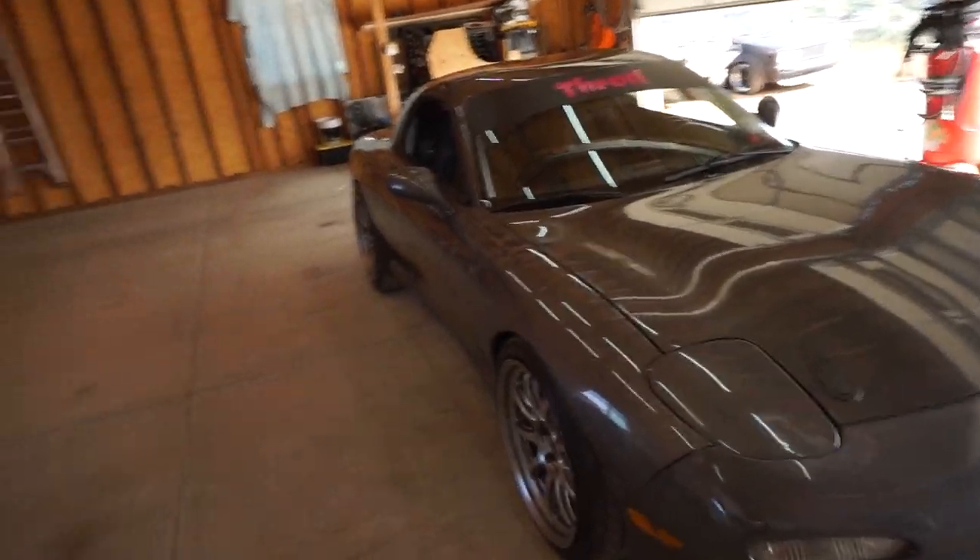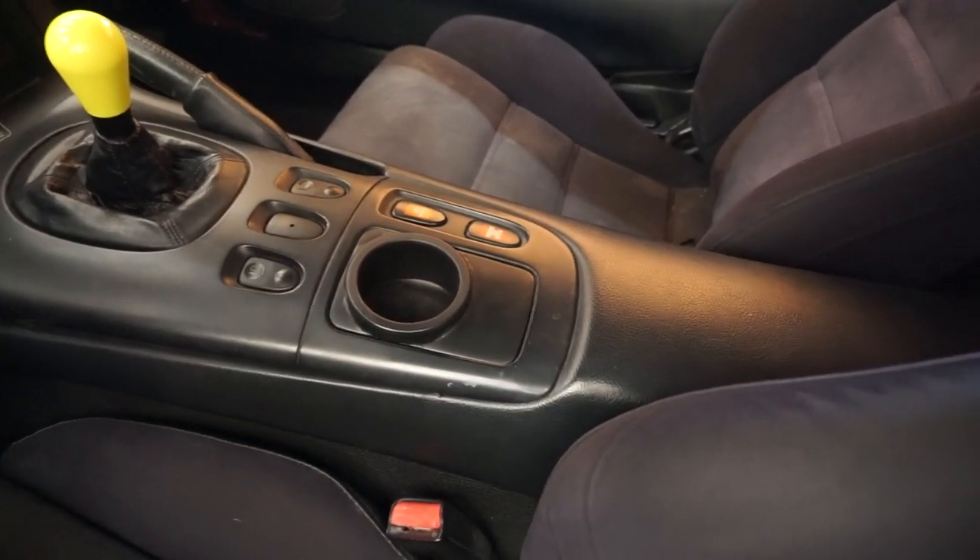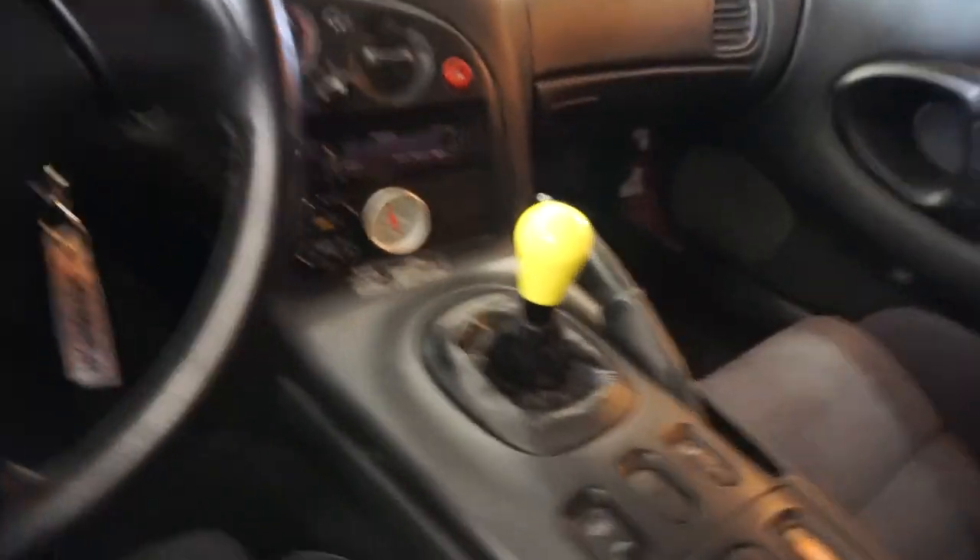This car was bought extremely cheap — for good reason. It came in boxes; it was literally like building Ikea furniture. We put it on the trailer and there were boxes and boxes that came with it — it was super incomplete. A lot of our friends came together at the shop and donated parts so we could try to finish it. We kept the pop-up headlights. The paint job was done by Maaco in Temecula, California, and they actually did an excellent job on this one.